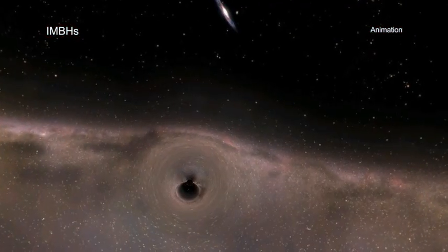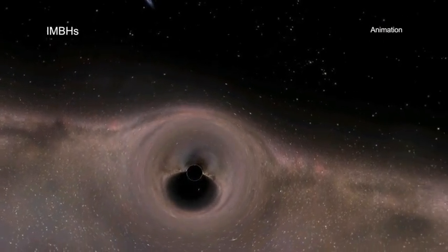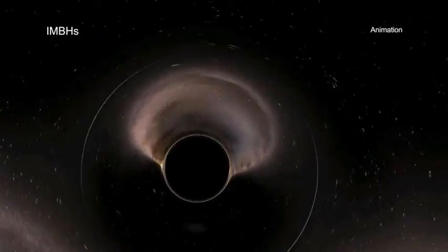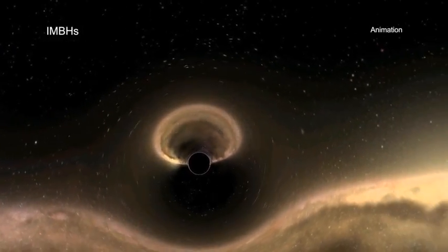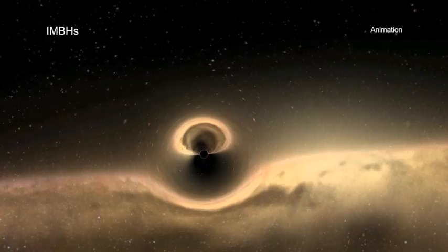While several possible intermediate-mass black holes have been reported in recent years, astronomers are still trying to determine how common they are and what their properties teach us about the formation of the first supermassive black holes.